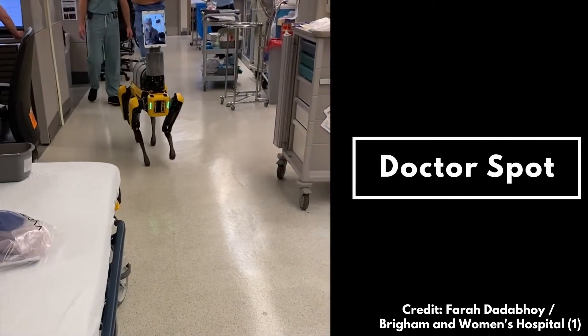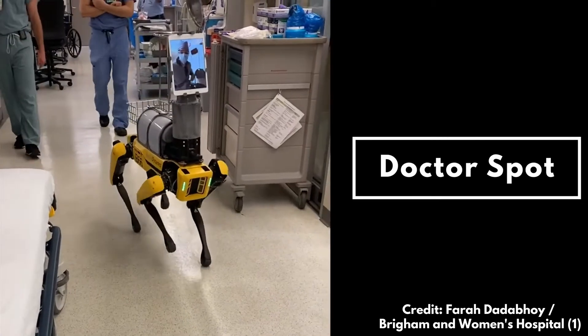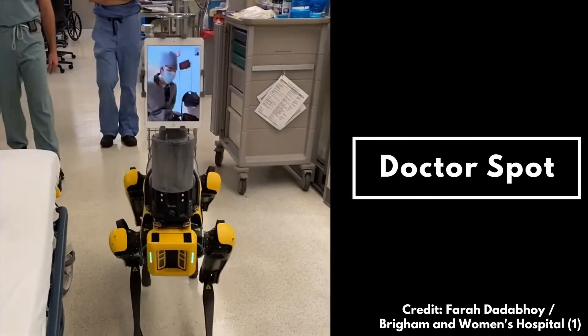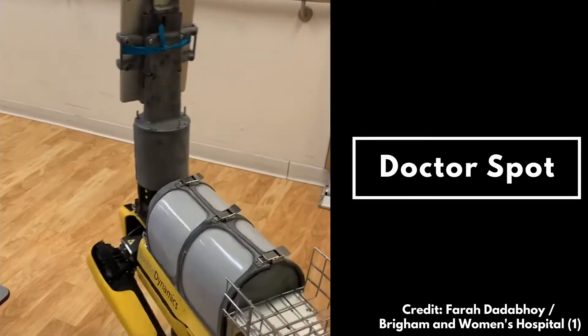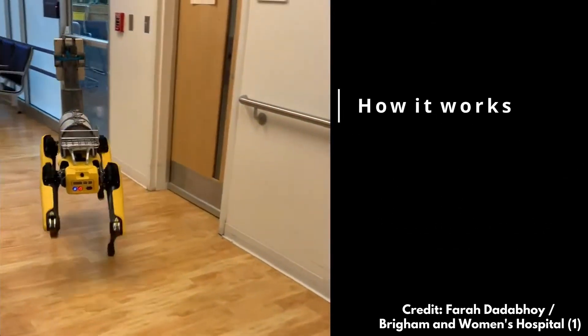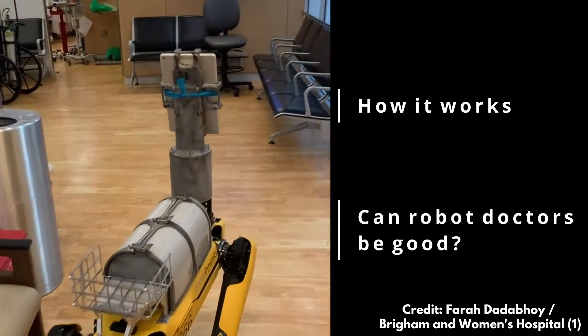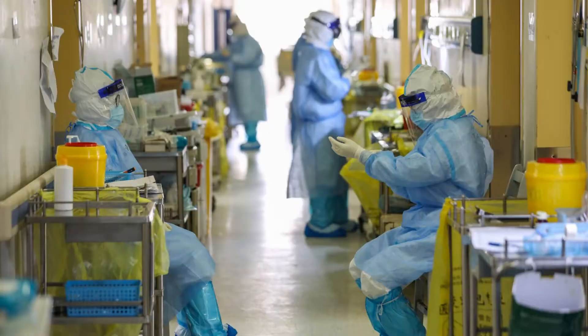Hey everybody, welcome back to the Daring Monkey. Today we talk about the famous robot dog Spot from Boston Dynamics being used as a robot doctor to attend patients at a US hospital. We will talk about the robot and how it works, and we will try to understand if robots can really provide benefits to healthcare.